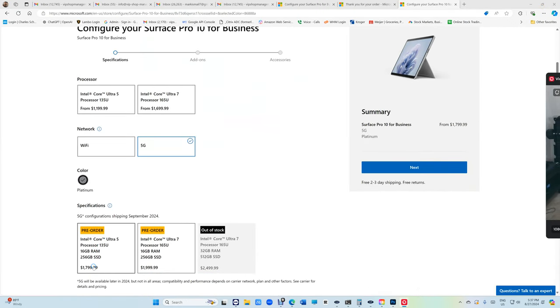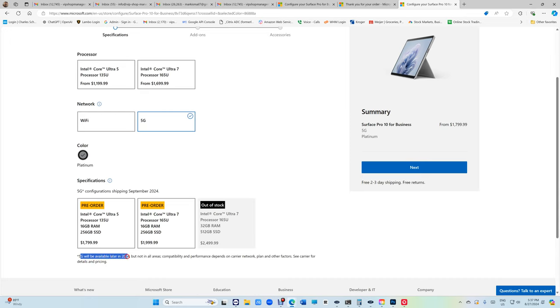So let's look at it right here. You get a couple options — $1,799. I want the fastest of the fastest, so I picked this one up. It's 5G — that's what I've been looking for. It turns out it's pre-order; it's gonna come at the end of September. I'm excited about that.